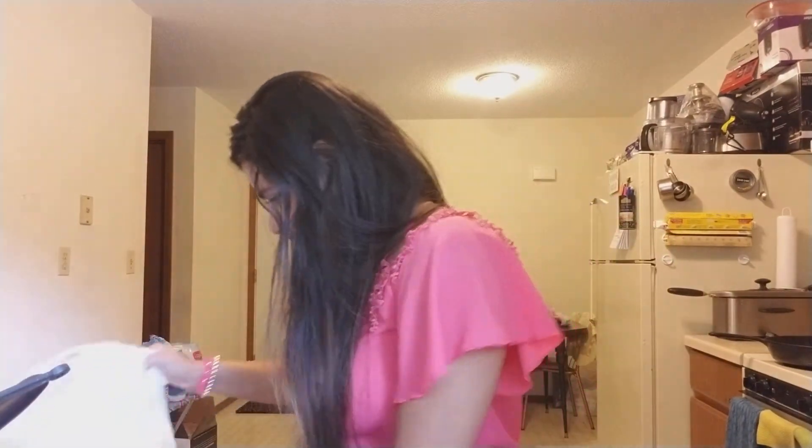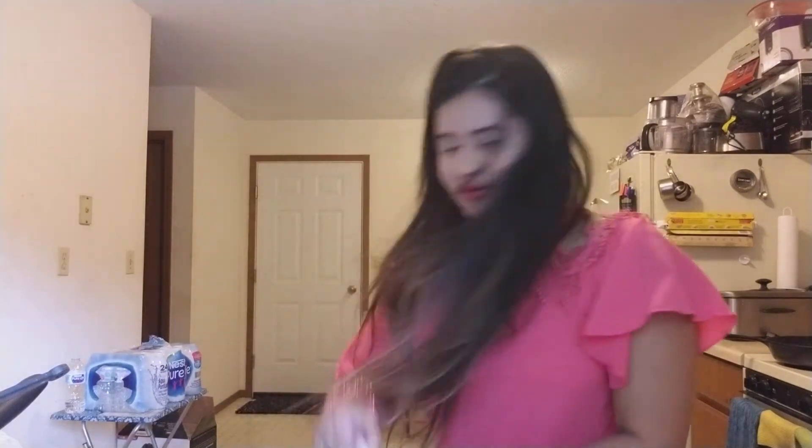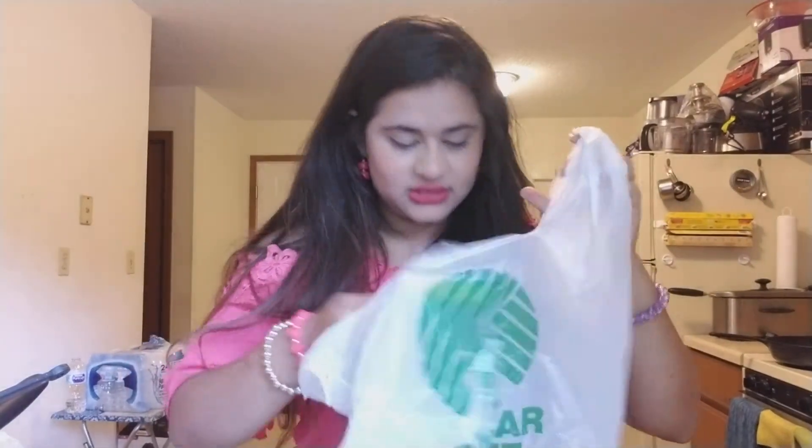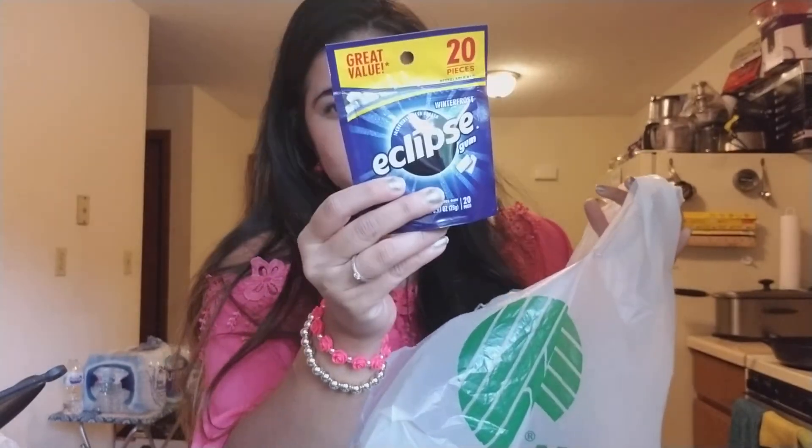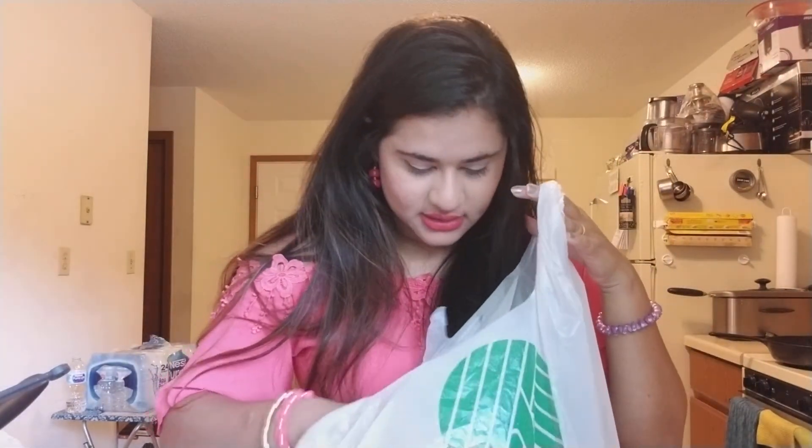I also picked up another gum — Eclipse wintergreen. We always buy this one and I really like this one. That's about it guys.